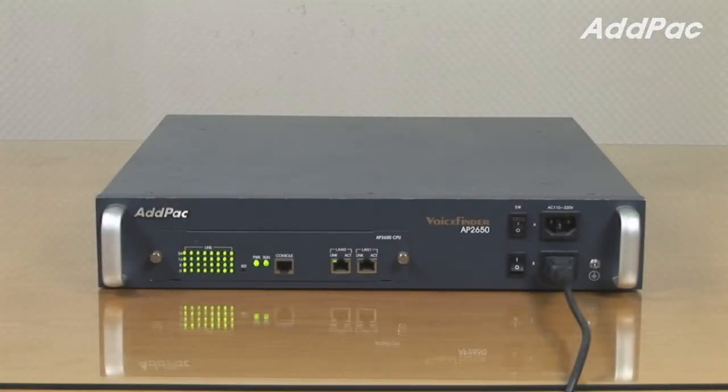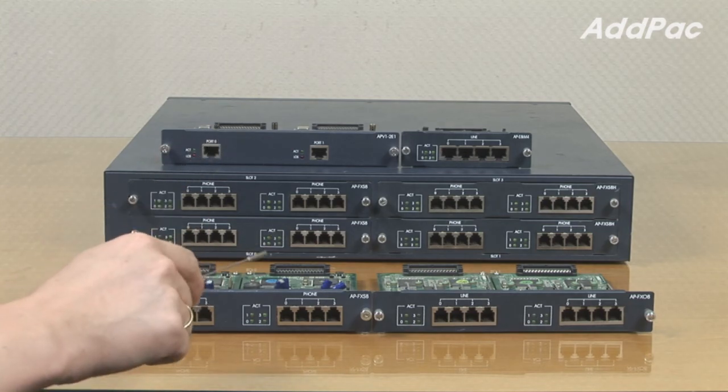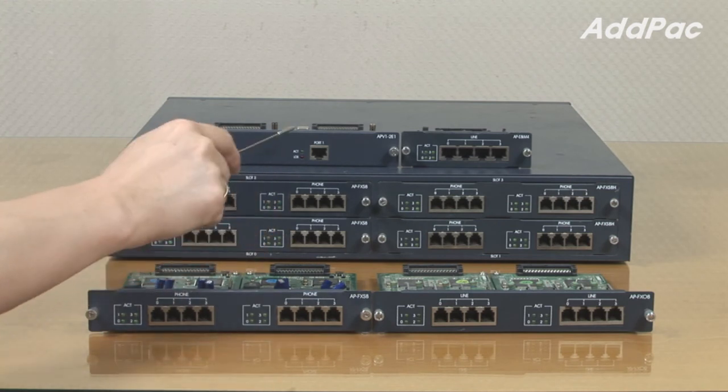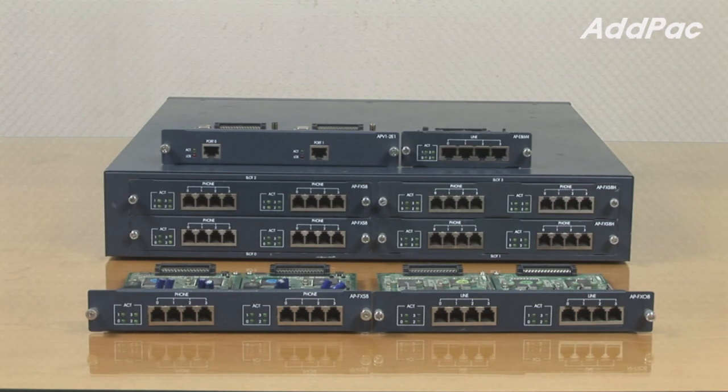The AP2650 is a next generation VoIP gateway providing a total of 32 analog ports and digital E1T1 module. AP2650 provides different types of modules such as FXS port, FXO port, combination of both FXS and FXO, E1 card, and E&M card. The user may choose any desirable module depending on needs or to meet specific requirements.